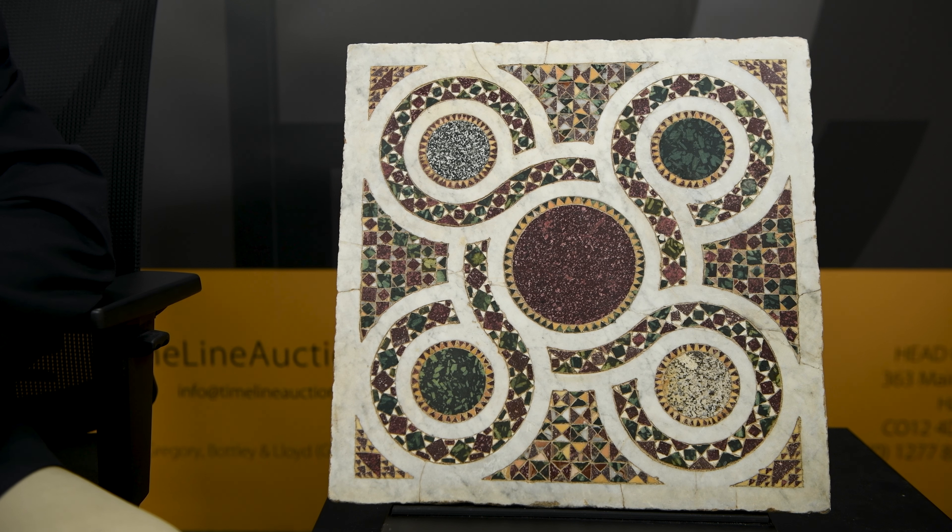Geometry is everything. The circular stones that dominate the design are in lovely different colours, centred by a porphyry piece — typical Roman coloured stone — and then all these lovely little chips in a variety of shapes and sizes go to make up the exciting picture.